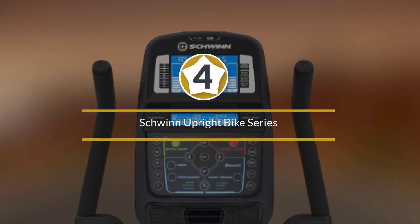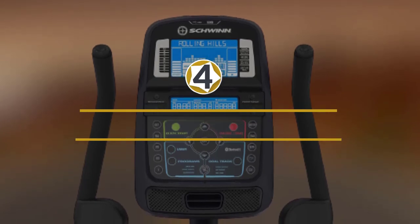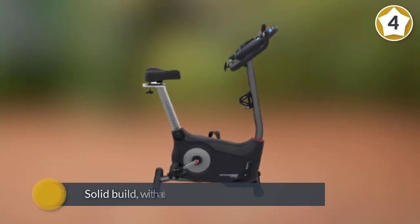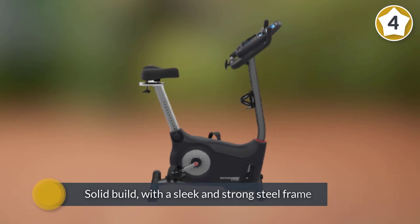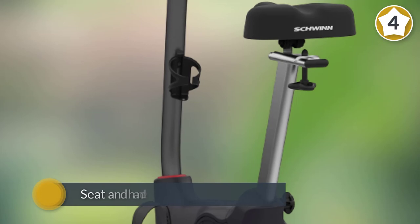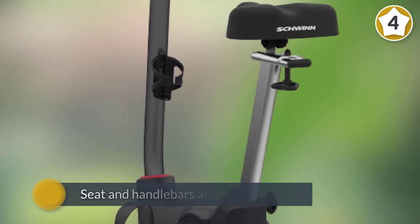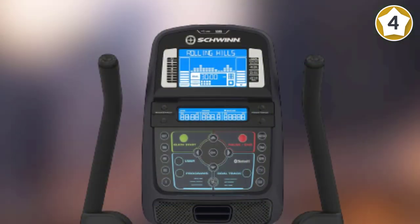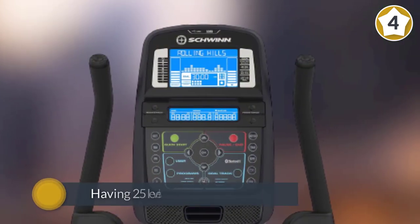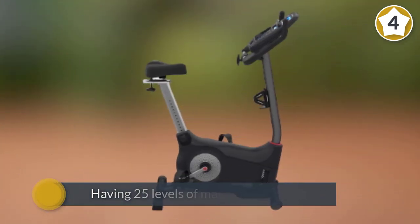Number four: the Schwinn Upright Bike Series. For the mid-range price, this bike offers a solid build with a sleek and strong steel frame capable of taking users up to 300 pounds. The seat and handlebars are adjustable, leading to a better fit and a more comfortable ride. With 25 levels of magnetic resistance, you can enjoy a great challenge and progress gradually.